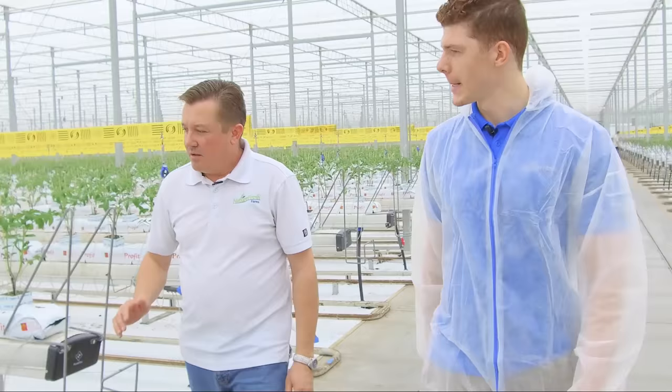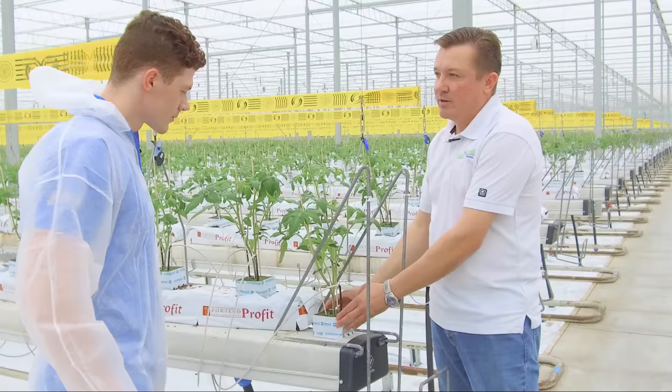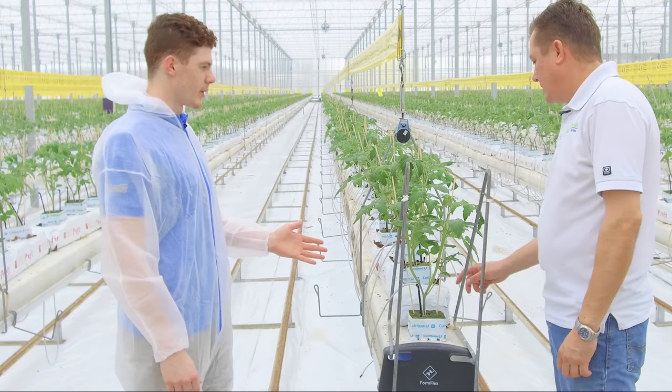Do you treat a 50-foot tall plant differently compared to these baby plants? You change your treatments as you go. Right now it's a small plant, so nutrient-wise and water-wise this plant is not consuming a lot of water. We're giving it a minimal amount of water to survive and establish itself. As it grows, you increase your nutrient level and also the amount of water you give it.